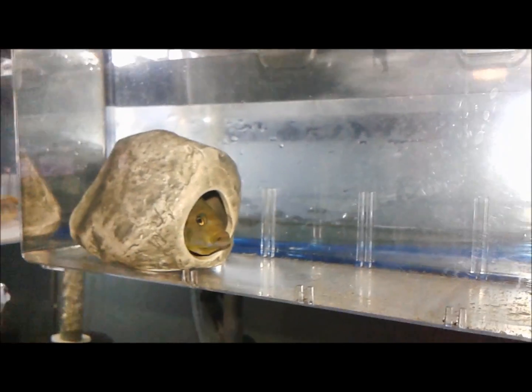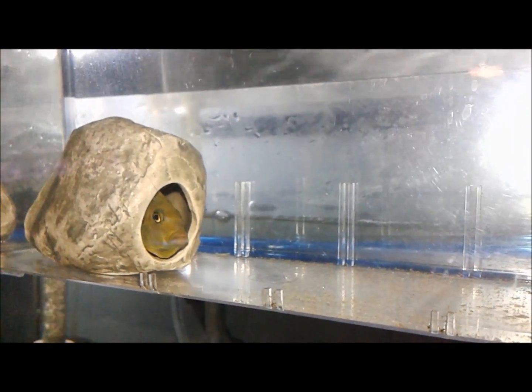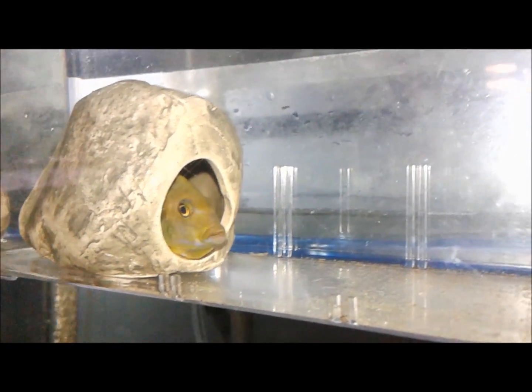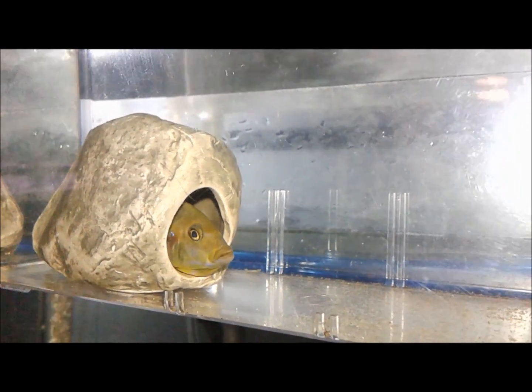Maybe tomorrow I'll encourage her to get the fry out and we'll get a little video of her with all her fry. Pretty fish — rusty cichlid — been in the hobby for a long time, but it's still a nice fish to have. Goodnight.